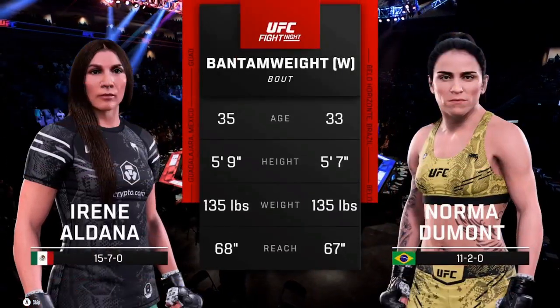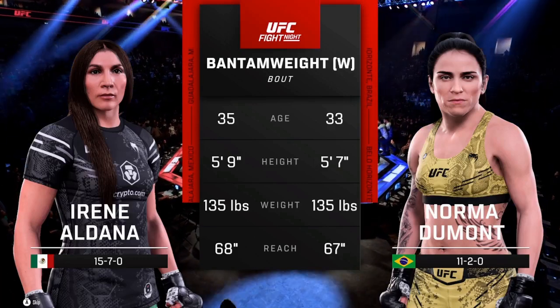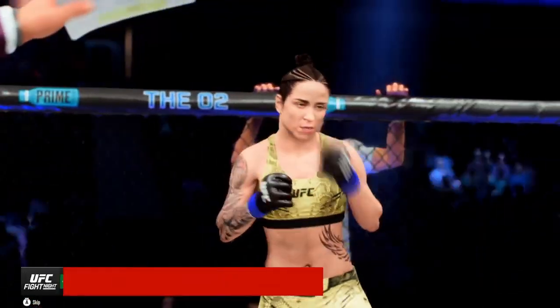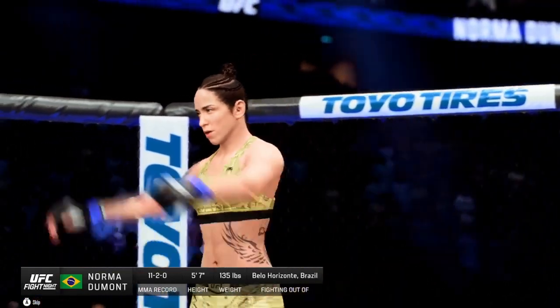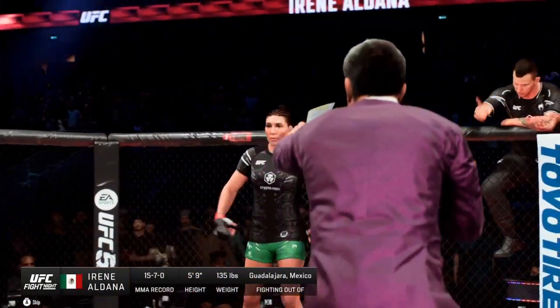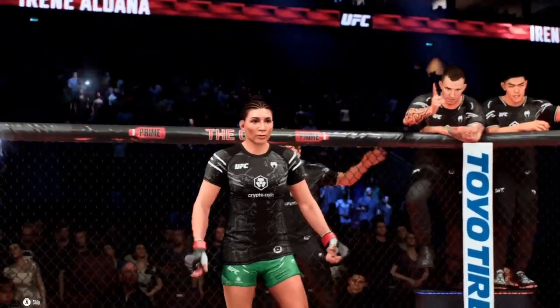All right, without further delay, let's get you tonight's Tale of the Tape. The veteran voice of the Octagon, Bruce Buffett. Ladies and gentlemen, this fight is three rounds in the UFC Phantomweight division. Introducing first, fighting out of the blue corner, Norma Diamorta Dumont. And now introducing your opponent, fighting out of the red corner, Irene Aldana.